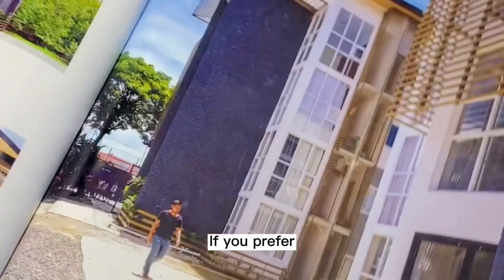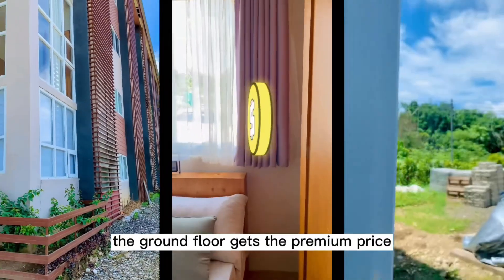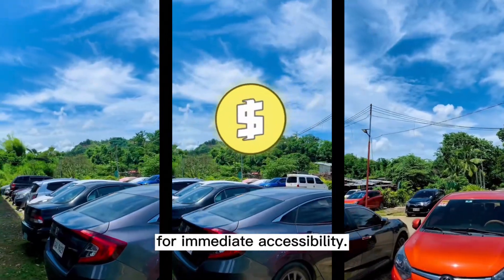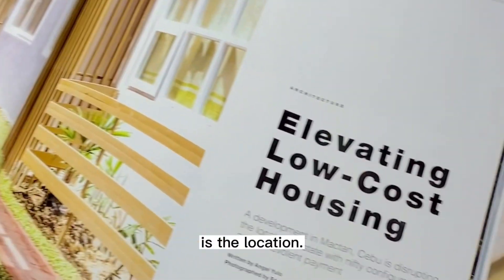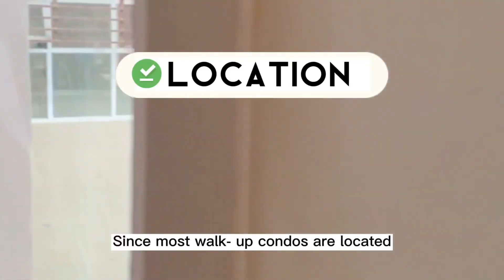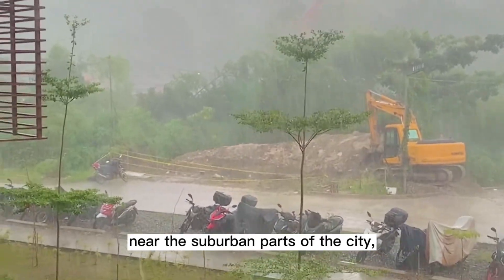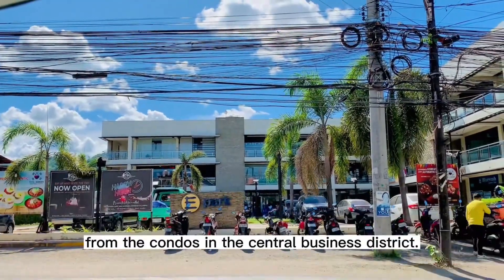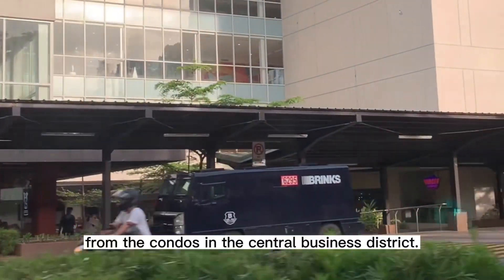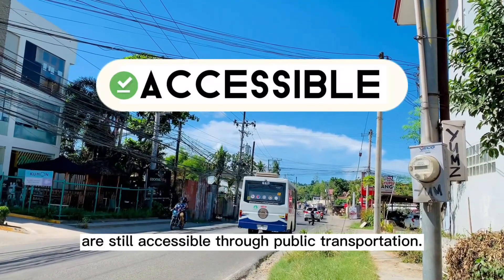If you prefer to save time and energy going to your unit, the ground floor gets the premium price for immediate accessibility. Another factor that makes walk-up condos cheaper is the location. Since most walk-up condos are located near the suburban parts of the city, their property value is also distant from condos in the Central Business District. Even then, these are still accessible through public transportation.